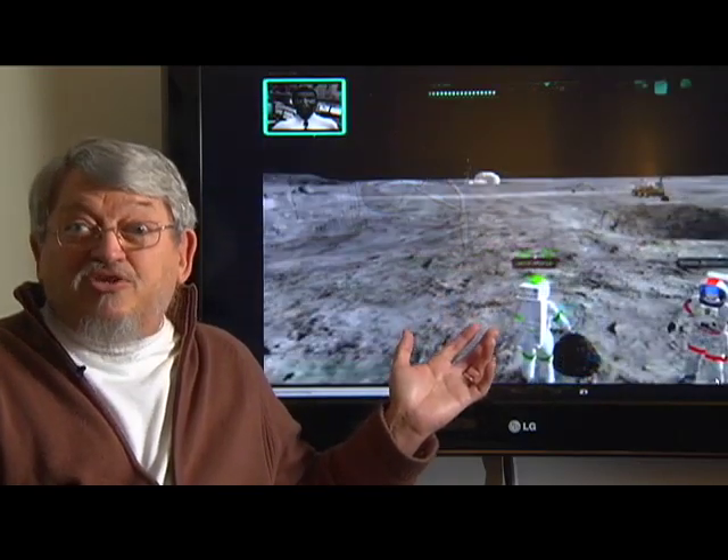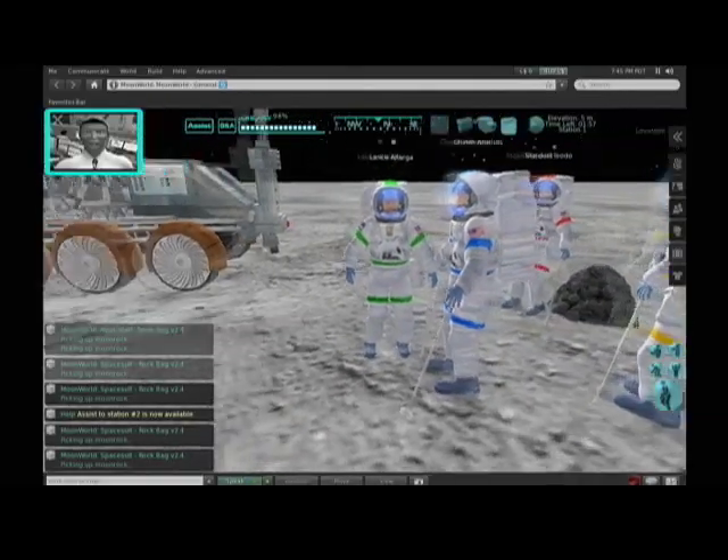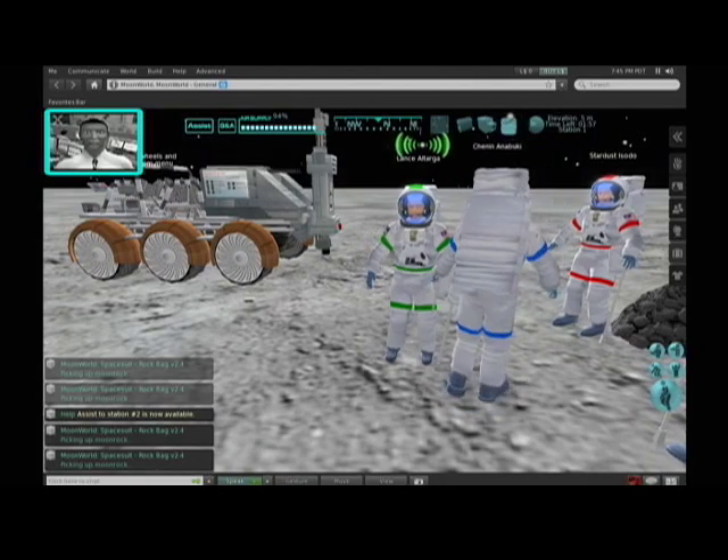We have four astronauts so that students have to work together. This is a new approach to education — it comes across as looking like a game, and it is, but it's an educational game that has strong educational goals and methodology to help students achieve them.